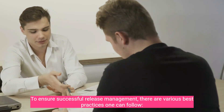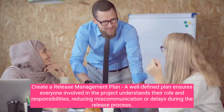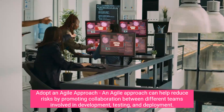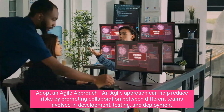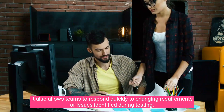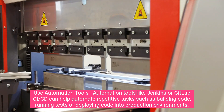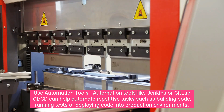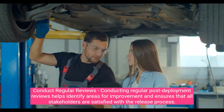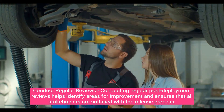To ensure successful release management, there are various best practices to follow. Create a release management plan — a well-defined plan ensures everyone involved understands their role and responsibilities, reducing miscommunication or delays. Adopt an agile approach to help reduce risks by promoting collaboration between development, testing, and deployment teams, allowing quick response to changing requirements. Use automation tools like Jenkins or GitLab CI/CD to automate repetitive tasks such as building code, running tests, or deploying to production, which speeds up delivery while reducing the risk of human error. Conduct regular post-deployment reviews to identify areas for improvement and ensure all stakeholders are satisfied with the release process.